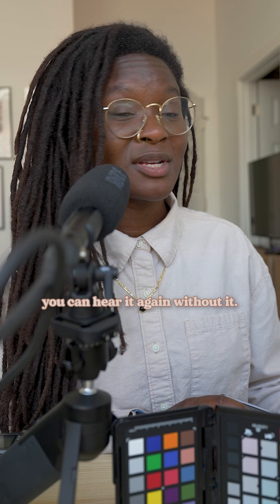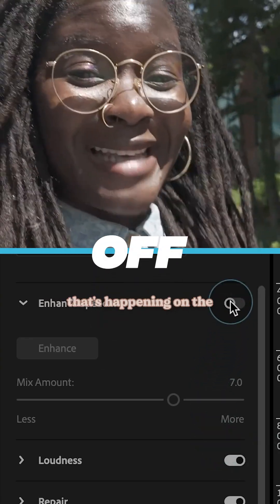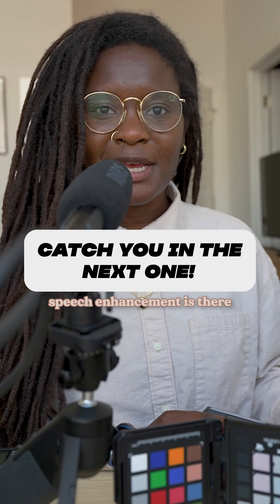We're walking again closer and closer towards all of this construction that's happening on the belt line, but hopefully I still sound pretty good. Obviously nothing beats recording good audio on the spot at the time, but when life happens, speech enhancement is there to help you out.